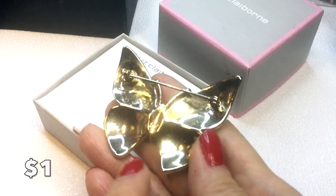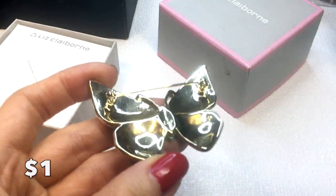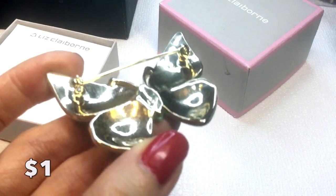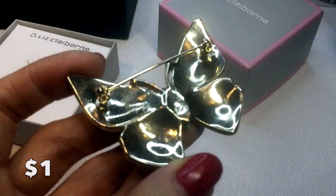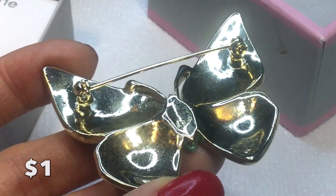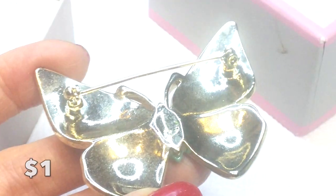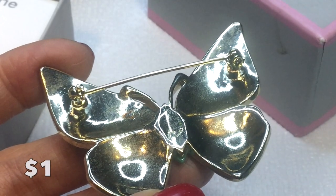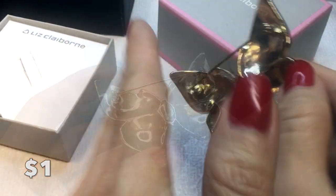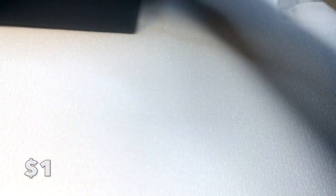We have this Liz Claiborne butterfly enamel pin, brand new in box, but unfortunately there is some corrosion on the back — sort of like rust spots. I did not attempt to clean it at all. If you want to try cleaning it, this little butterfly could go home with you for a dollar. Those are all the dollar items.